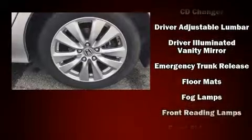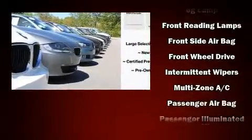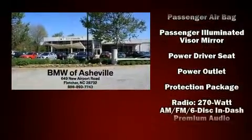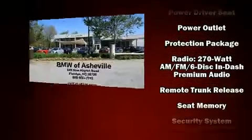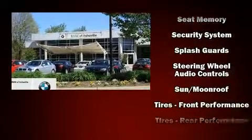Honda also prioritized safety and security with features such as dual front impact airbags, front side impact airbags, traction control, brake assist, anti-whiplash front head restraint, ignition disabling, and four-wheel disc brakes with ABS.